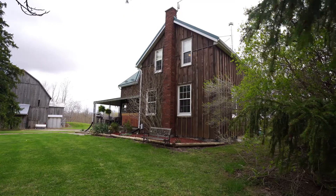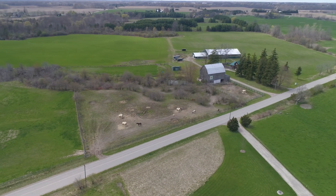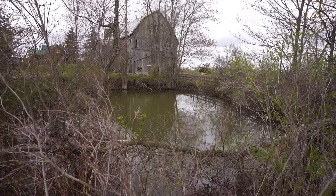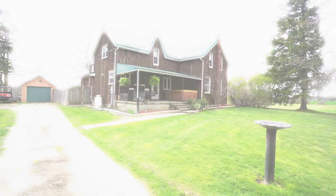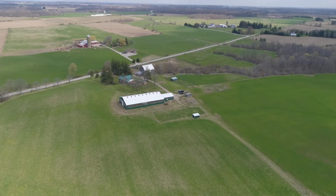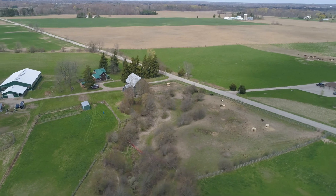This is a very rare find. Imagine enjoying 52 picturesque acres of rolling hills with 8 acres of bush, ravine, a pond and a creek, and on top of that 32 acres of workable farmland all year long. I've been selling country properties for years and it's not very often you come along a 50-acre parcel only 15 minutes from the edge of London and 30 minutes from downtown.